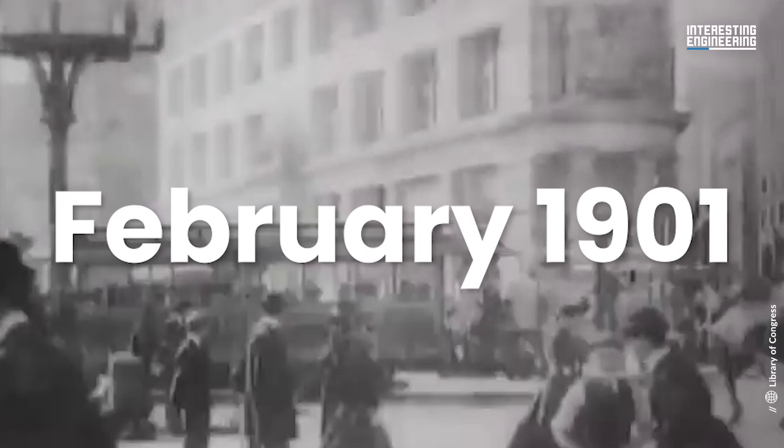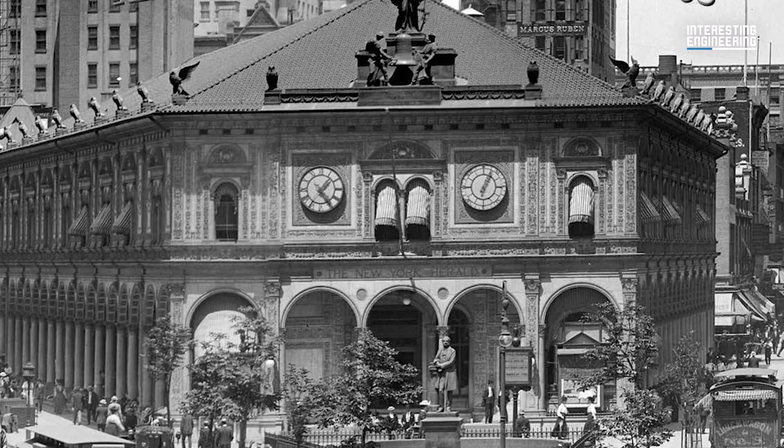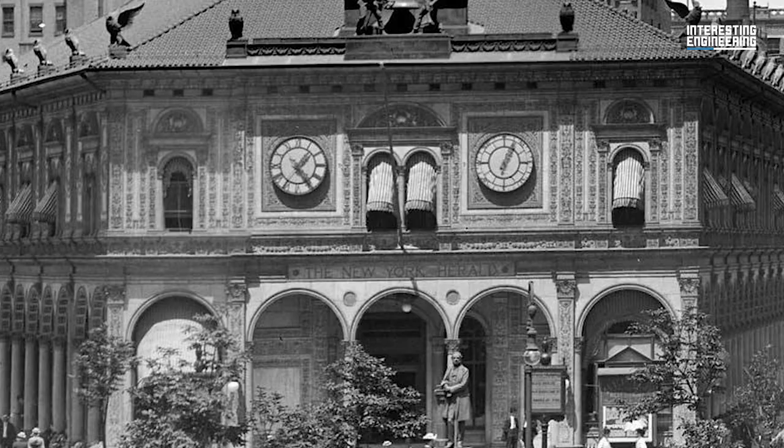In February 1901, Black commissioned Daniel Burnham's team to create a 21-story structure for the location. The building would be the first skyscraper north of Union Square, the highest structure in Manhattan north of the Financial District, and Burnham's first in New York City. On June 2, 1901, the New York Herald published a picture of the location with the title "Flatiron Building."